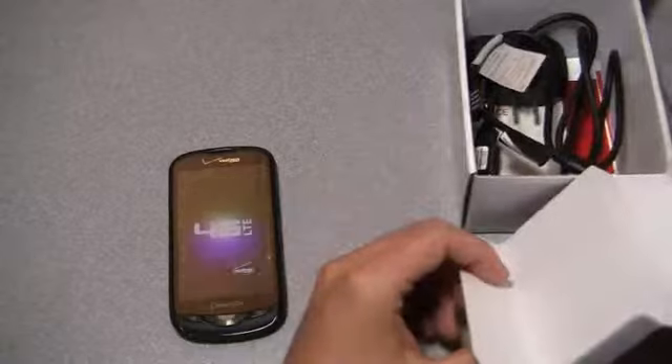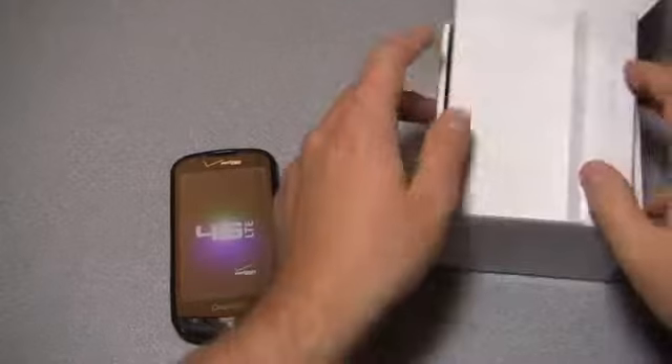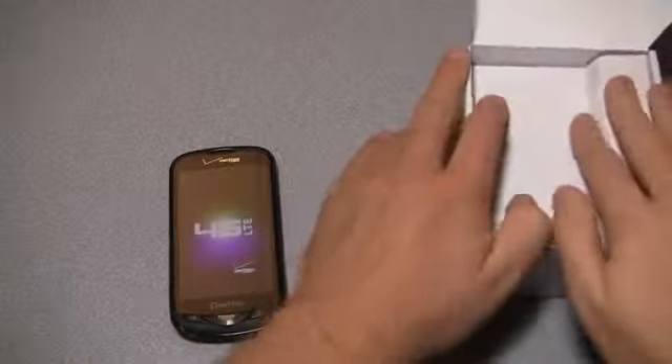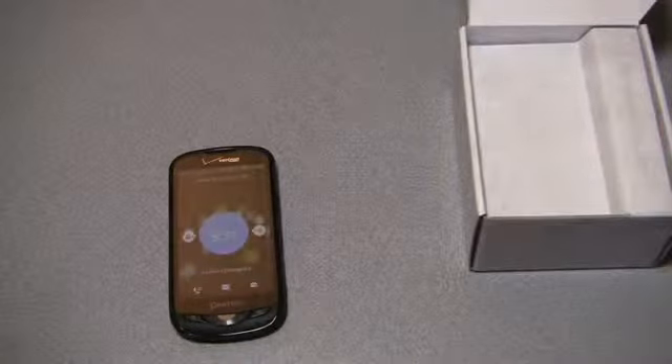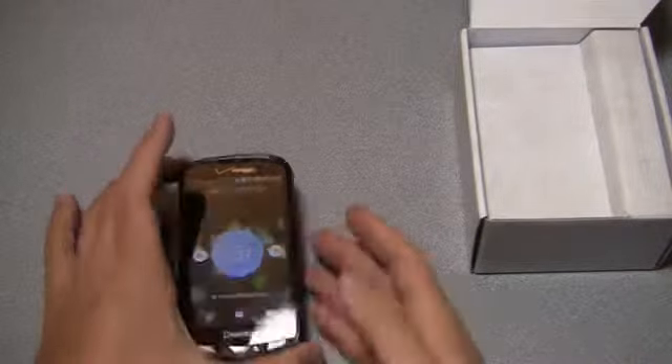This is running Android 2.3 with Pantec's custom UI over it. It'll be interesting to see how that looks in comparison to some of the better-adopted ones on the market, like HTC Sense, TouchWiz 4.0, or Motorola's custom user interface.